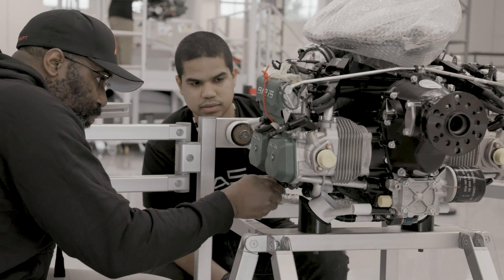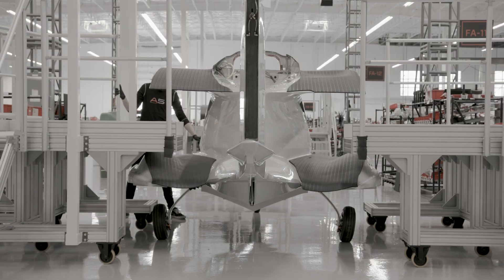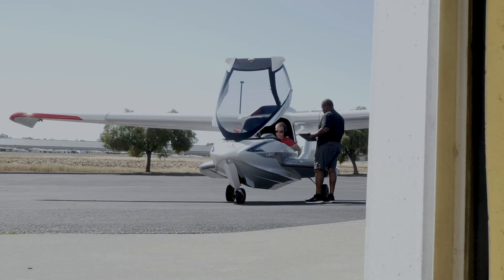The Rotax 912 IS is a standard engine kit. We have to make modifications to the engine before it is installed in the aircraft. After this we go into functional tests where the aircraft is brought outside — engines are ran up, prop balance is set, leak checks are performed.